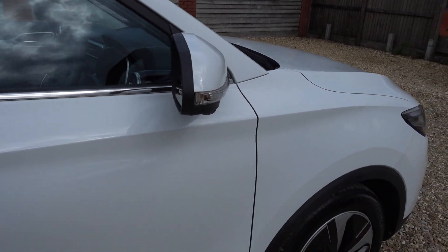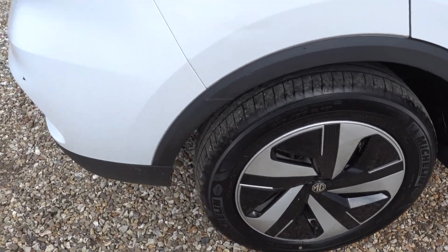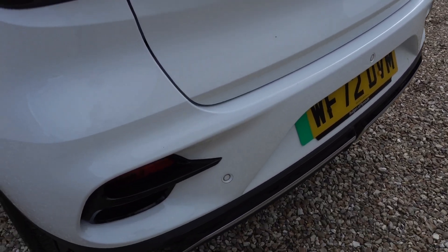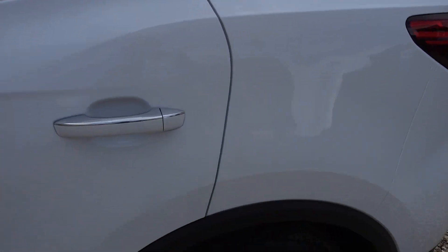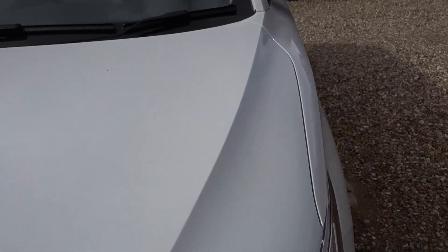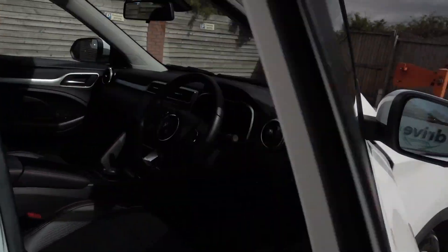I'm just going to go around the exterior now and point out any little noteworthy marks. It's actually in very, very good condition — there is barely a mark on it. There's a little mark on the boot sill, just there. It's only really noticeable if you look up close, but obviously I want to be quite thorough. There may be a stone chip or two on the bonnet and the bumper, but overall really, really good condition.